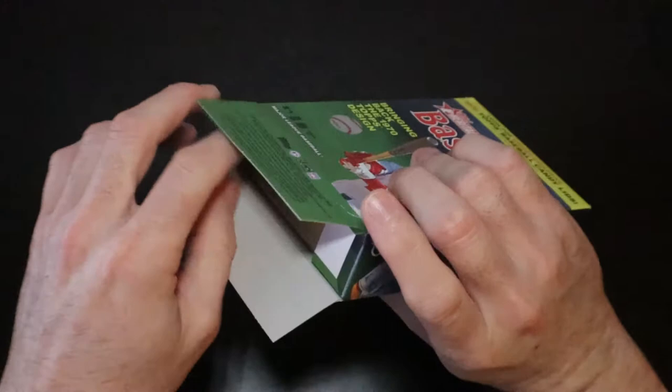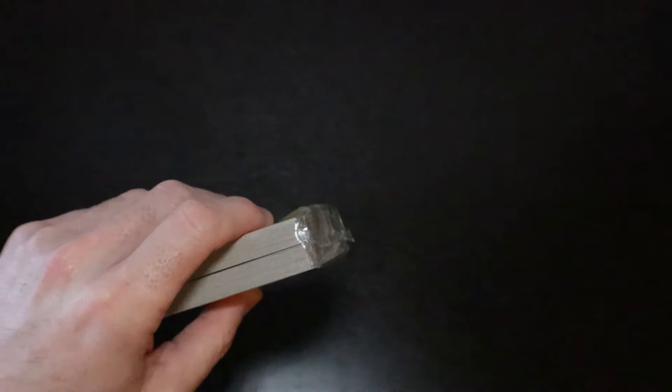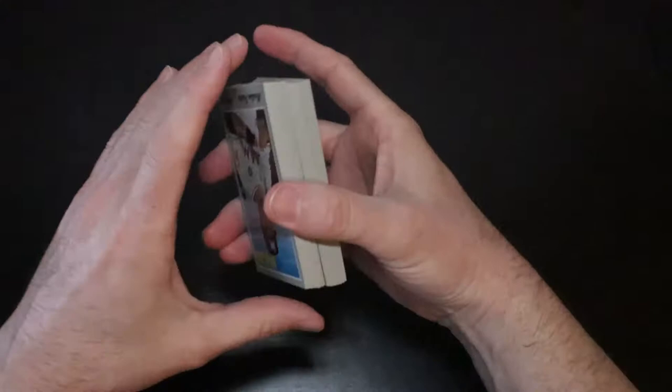I was surprised — they had blaster boxes of Fire, 2019, a 2018 Series 1, Donruss, Topps, all kinds of stuff. It was a little overwhelming. Could have spent a lot more money than I did. I didn't have any self-control, but I bought quite a bit. It was a lot of fun.